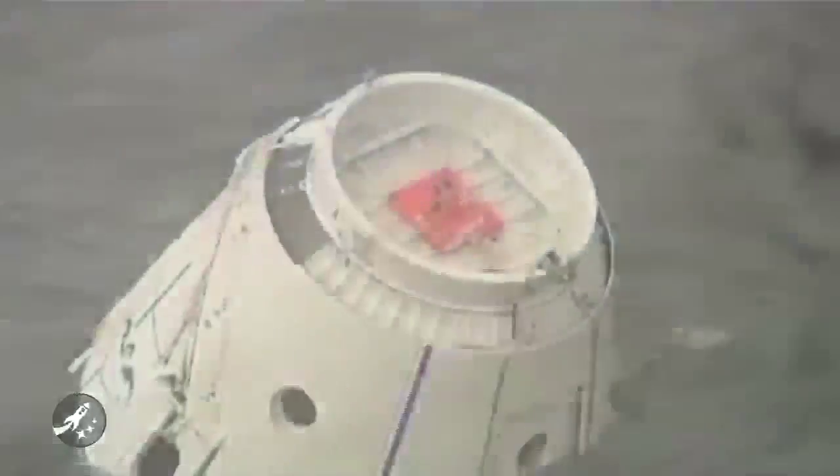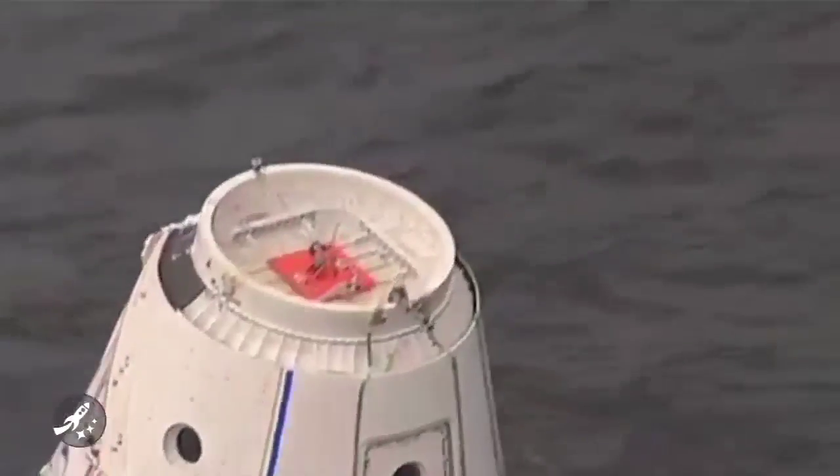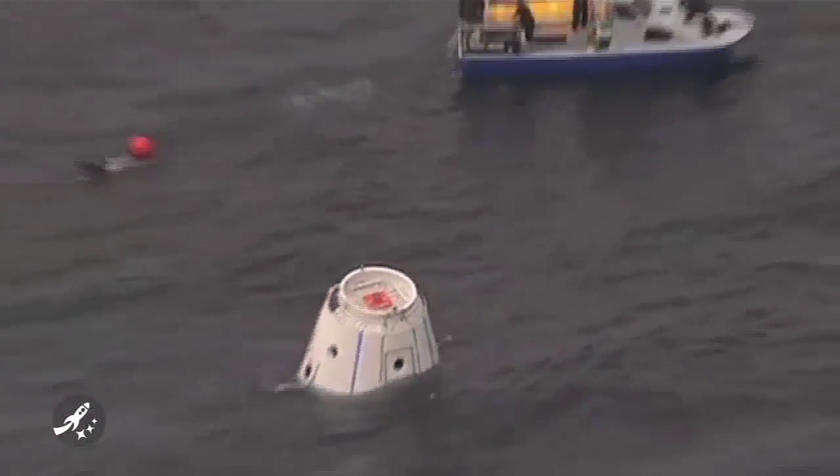The Dragon spacecraft will initially transport cargo to the International Space Station, but it's just begging to be human rated.